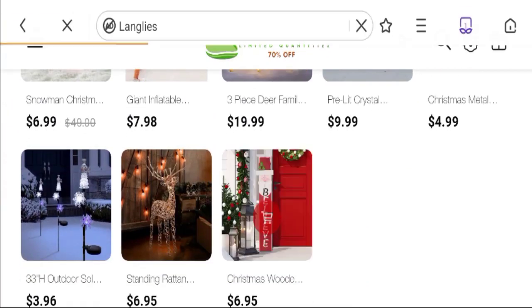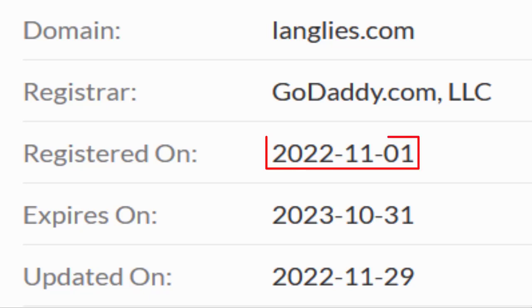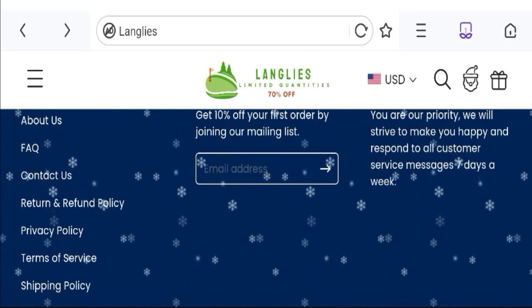Now talking about the domain information — the domain name was created on 1st of November 2022 and will expire on 31st of October 2023. So this is a one-year-old site. Now talking about the contact details — click here to the contact us page.